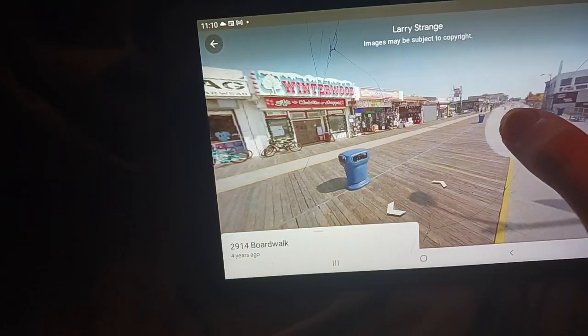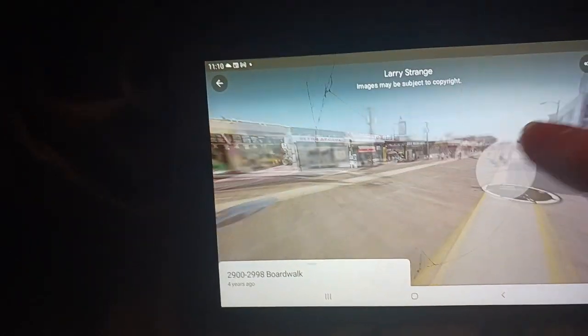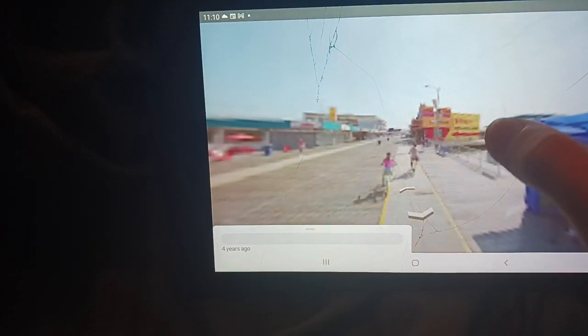I know we're getting close to a pizza place — a Pizza Palace — that I've been to a couple times in Wildwood. I'm not sure exactly how many times, but we're getting closer to it.